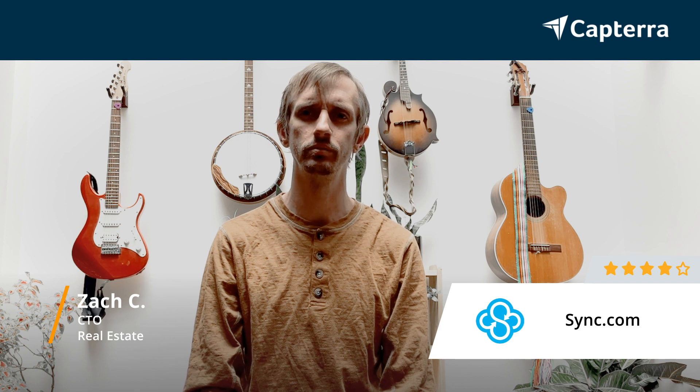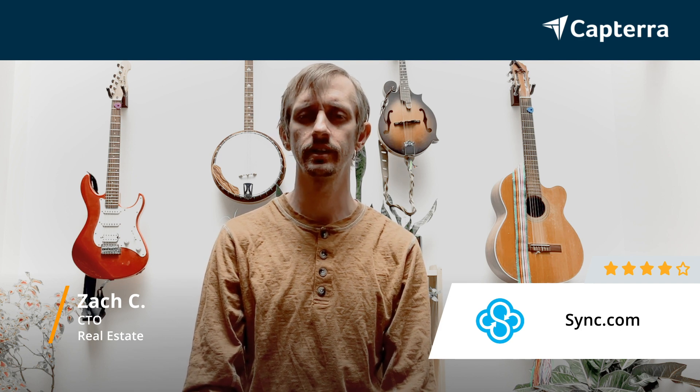My name is Zach. I'm a CTO and I give Sync.com a 4 out of 5 star review. For more reviews like this, click below.